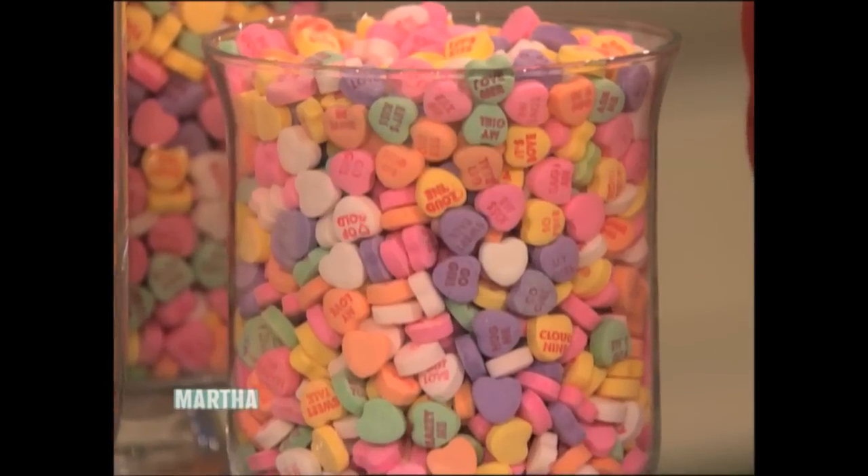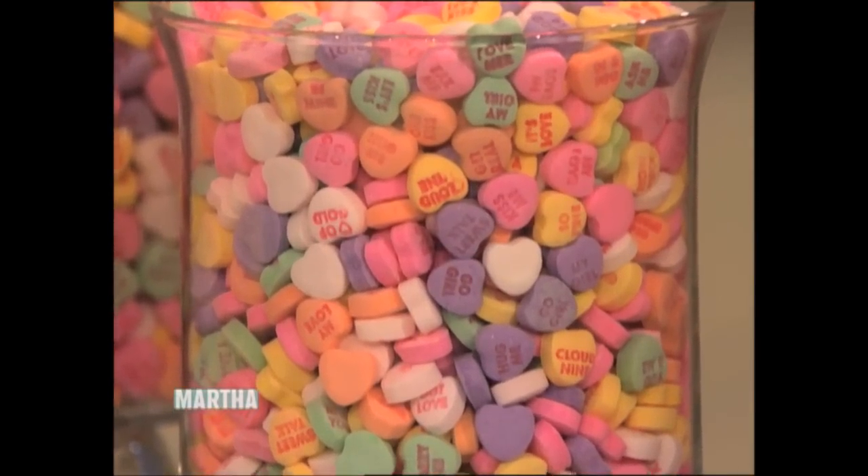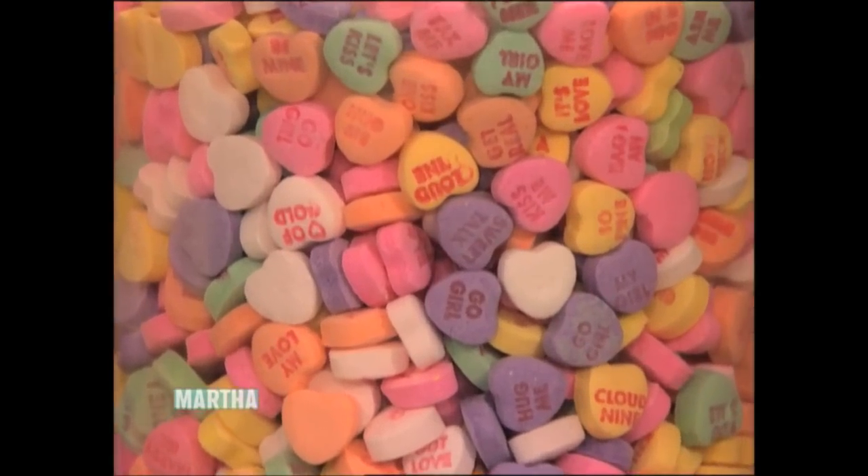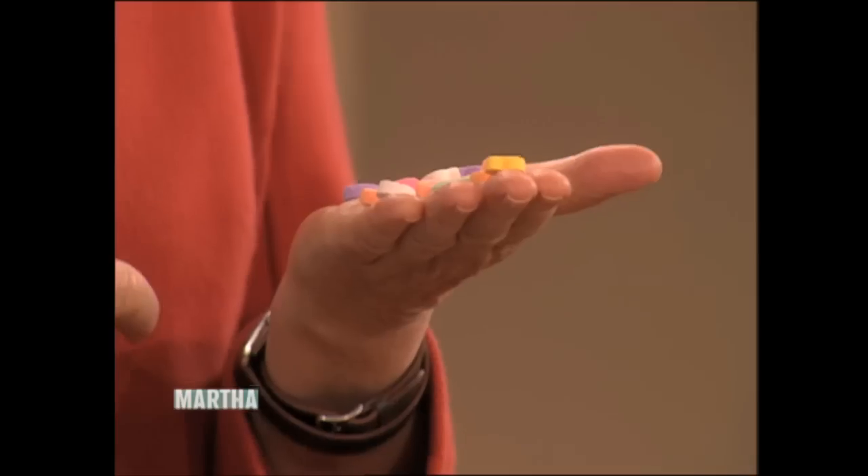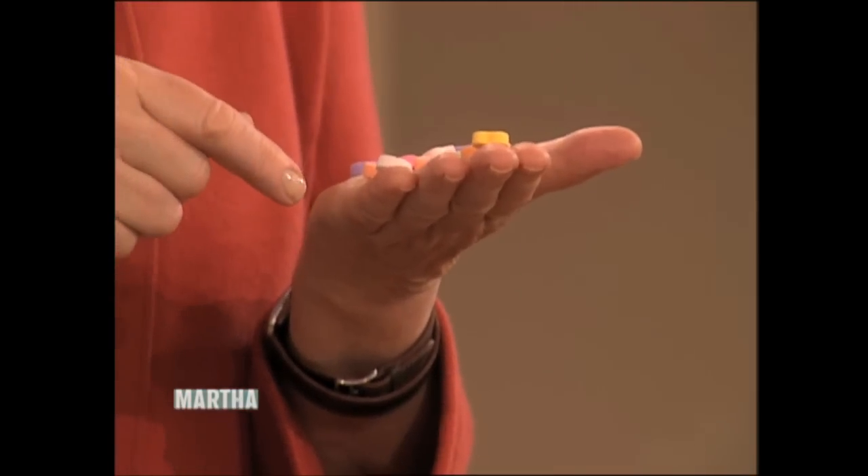I bet you recognize these sweetheart conversation hearts. They are certainly one of America's favorite candies and one of the best-selling Valentine's candies. I just happened to randomly pick out a handful, and not one of these repeats anything that's on any other.